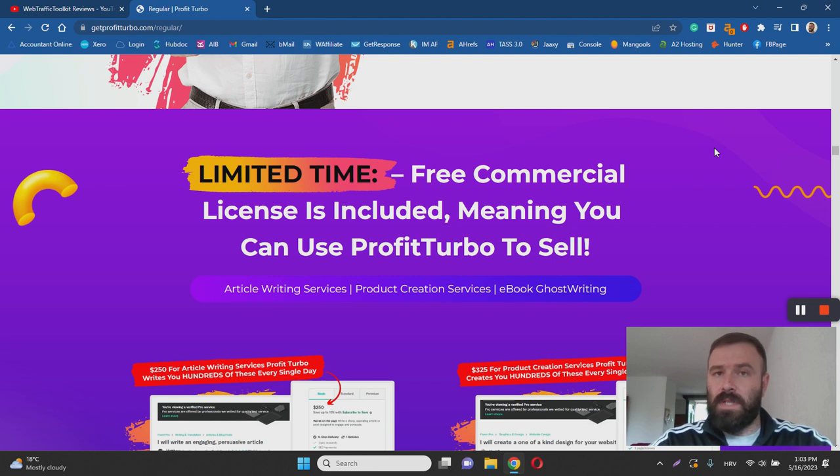Whenever someone claims you can make money online effortlessly, easily, and fast, that usually indicates they are up to no good. With Profit Turbo, the story is about creating PDF ebooks that you can sell online or use as lead magnets to build an email list. You can leverage this software to create ebooks and then self-publish them on their platform. I have never heard of this platform — the most popular platform for purchasing ebooks is Amazon Kindle, and most people go there.